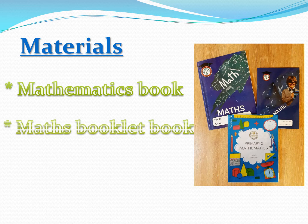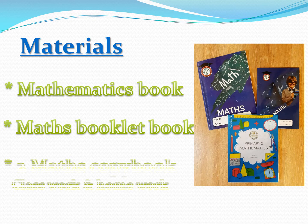The 2nd of them is the math booklet book, which will be used for classwork and homework. The 3rd of them is a couple of math copybooks — one of them is for classwork and the other is for homework.